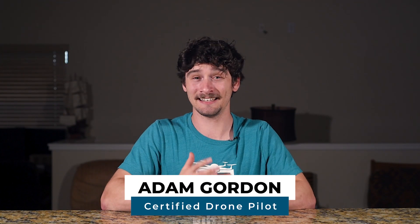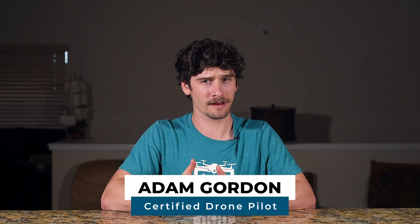This is Adam with UAV Coach, and as a leading drone education company, we're here to help drone pilots fly safely and legally. Just a heads up, these rules apply specifically to the US, but we've got a list of global drone laws linked in the description. Now let's get into it.